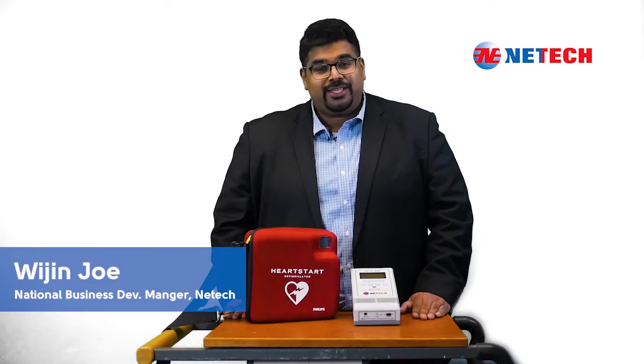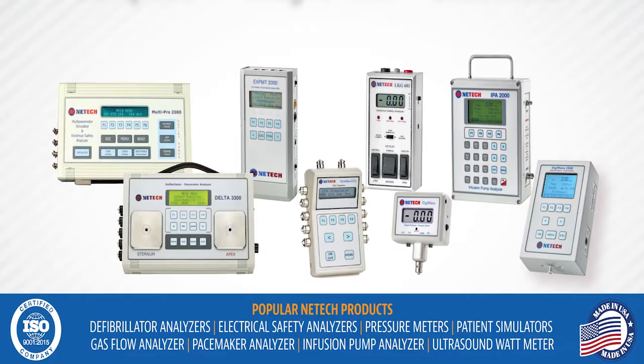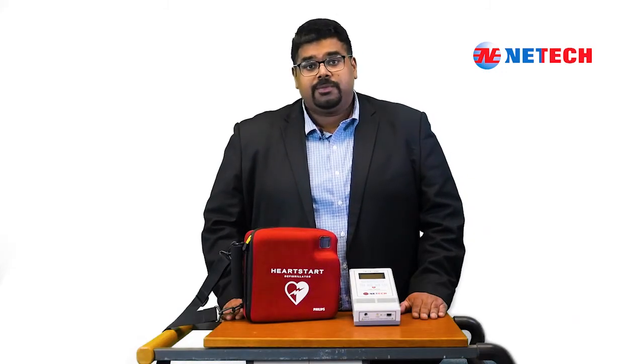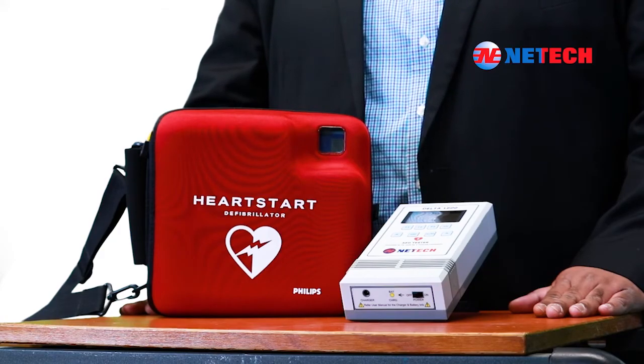Hello, my name is Vijan Joe and I'm the National Business Development Manager for Netech Corporation. For over 33 years, Netech has been a leading manufacturer of high-quality, compact, and easy-to-use biomedical test instruments. Right now, I would like to demonstrate one of our top-selling products, the AED Analyzer Delta 1600.